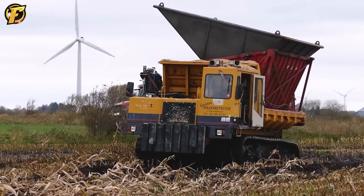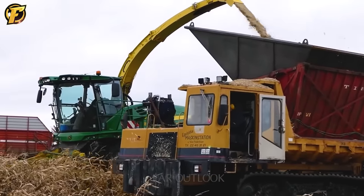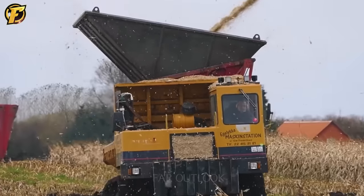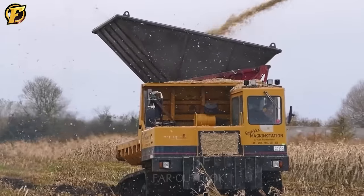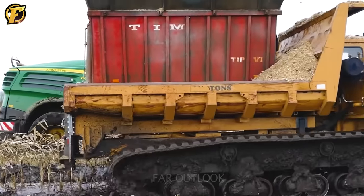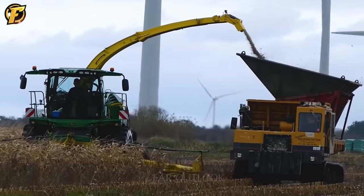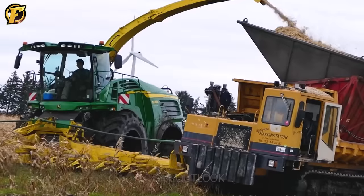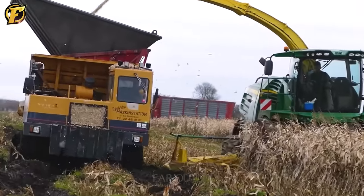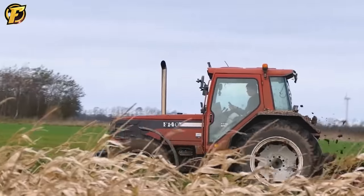Morooka MST 2200 and JD 8600i are two types of maize harvesters used to harvest and cut corn. The Morooka MST 2200 is a track harvester that serves as a series of corn cutting systems. With a compact design, the MST 2200 can maneuver flexibly on muddy terrain, with excellent load-carrying capacity and high cutting force allowing it to work efficiently even in flooded conditions. The JD 8600i is a corn harvester with a powerful engine that can cut corn evenly and accurately on many different types of soil, including muddy soil. The Morooka MST 2200 and JD 8600i are appreciated for their diligent work in the mud during corn cutting.